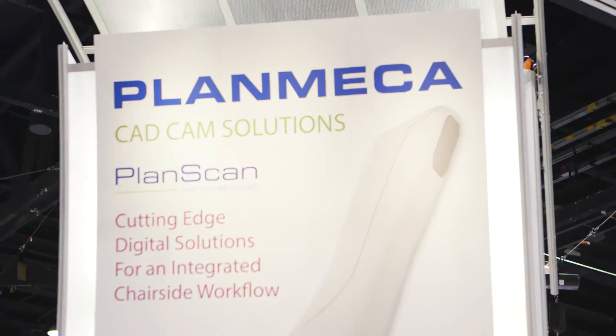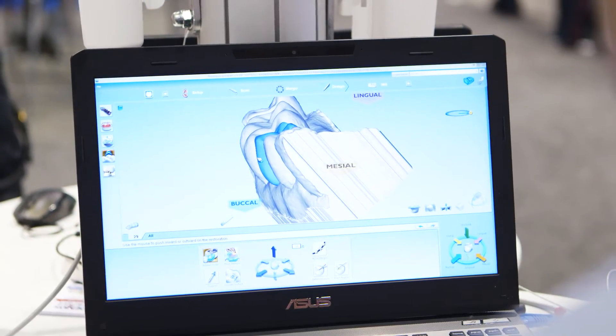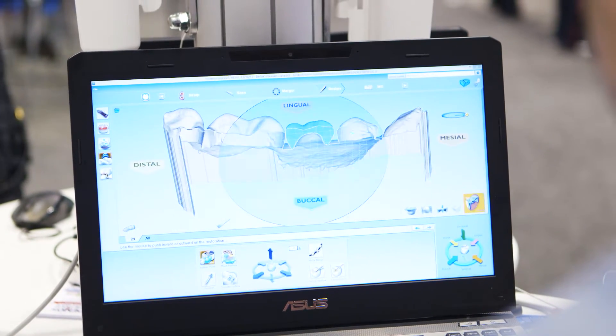The PlanScan restorative system, or CAD-CAM system, is a combination of scanning, designing, and milling for in-office capabilities of milling crowns, single unit inlays and onlays, as well as bridge work.